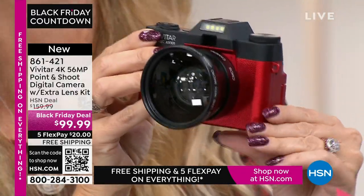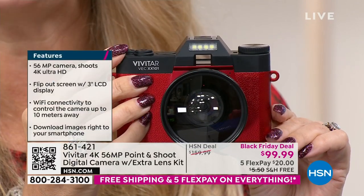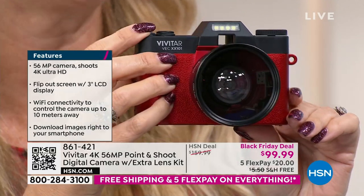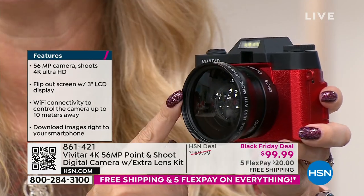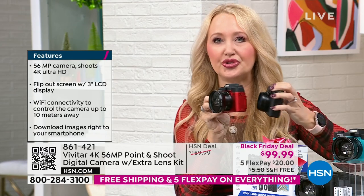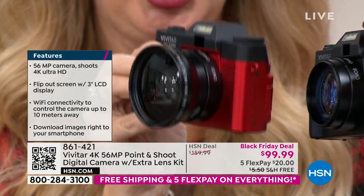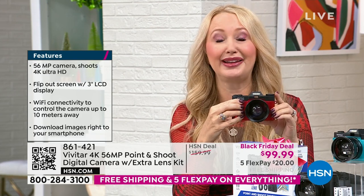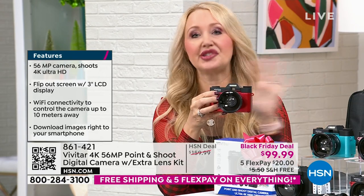56 megapixels — a lot of us have cell phones that don't even have 56 megapixels even if you spent $1,000. Like the newest iPhone — it's in the 40s somewhere. It's not 56 megapixels. So the stills you can take with this are going to be incredible. This is Vivitar, global leaders in photography since 1938. They are actually the largest supplier of video and camera equipment in the entire world. You have the main lens and an additional macro lens you can screw on — it gives you incredible wide-angle capability and up-close detail. 56 megapixel stills and the ability to shoot 4K video — ultra high definition, four times the quality of 1080p.